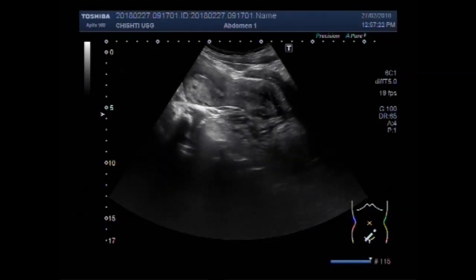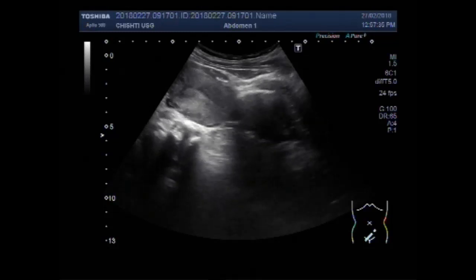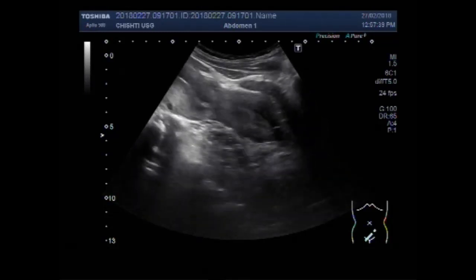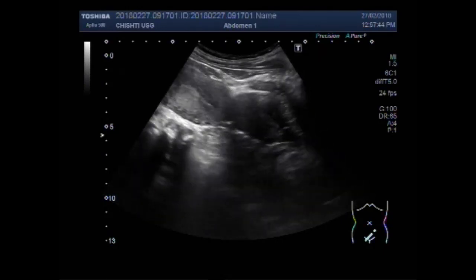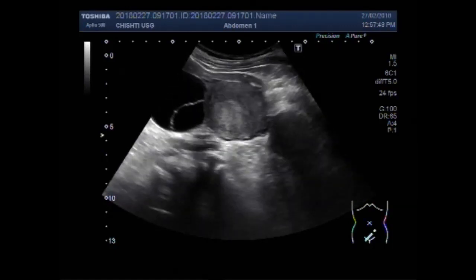Polycystic ovary syndrome is a hormonal disorder which is common among women of reproductive age. These women may have infrequent or prolonged menstrual periods, or excess male hormones — i.e., androgen levels. The ovaries may develop many small collections of fluid follicles which fail to regularly release eggs.